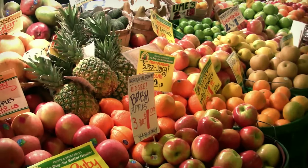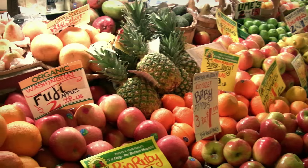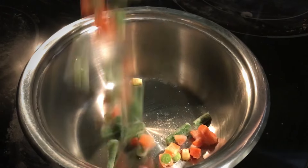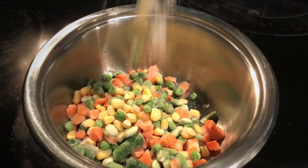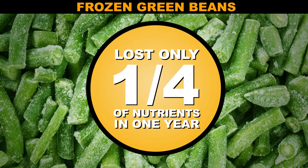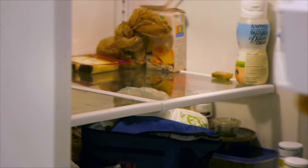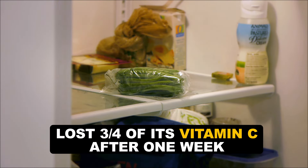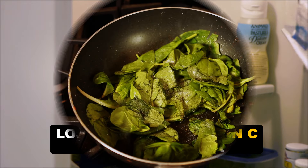You may have heard that fresh produce is better for you, but that might not always be true. If what you're craving is out of season, consider trying flash-frozen produce. In one study, scientists found green beans only lose a quarter of their vitamin C after an entire year — compared to refrigerated green beans, which lost three quarters of their vitamin C after just one week.